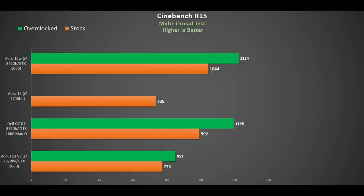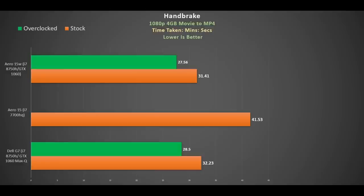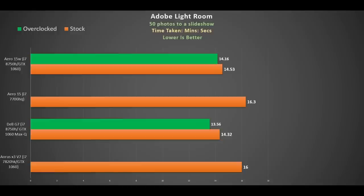In Cinebench multi-thread, the i7-8750H shows a 42% improvement over the i7-7700HQ — fantastic, especially since the launch price is the same as its predecessor. Even compared to the overclocked i7-7820HK in my X3 there's a 20% improvement, and overclocking adds a further 17%. Using Handbrake to encode a 4GB 1080p file to MP4, we see about a 25% improvement over the i7-7700HQ, shaving off 10 minutes — comparable to a desktop i7-7700K. Overclocking trims another 4 minutes, making it faster than the i7-7700K at 4.7GHz. In Lightroom converting 50 photos to a video slideshow, there's about a 2-minute saving over the i7-7700HQ, with overclocking helping slightly.